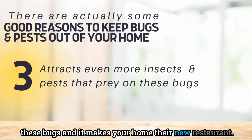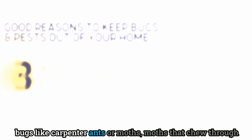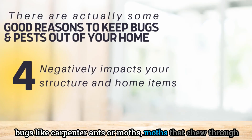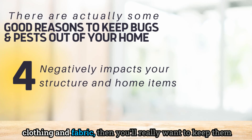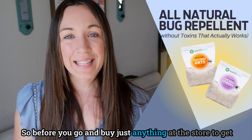If you live in an area with more aggressive insects like carpenter ants or moths that chew through clothing and fabric, you'll really want to keep them out to protect your structure and your stuff.